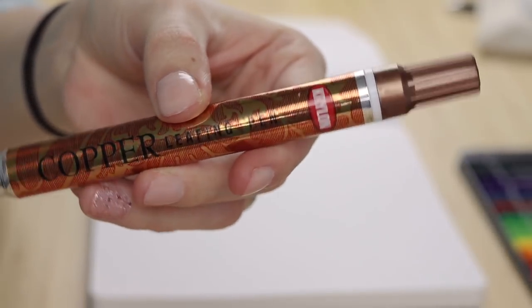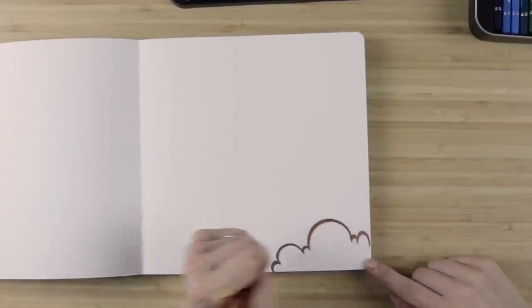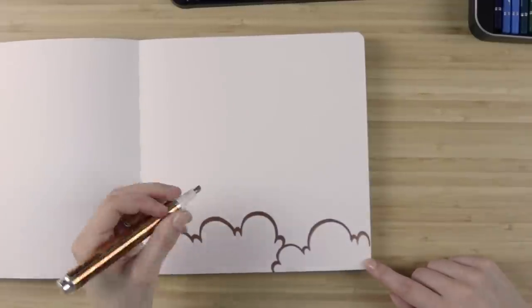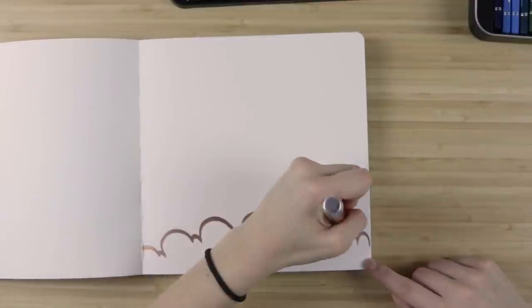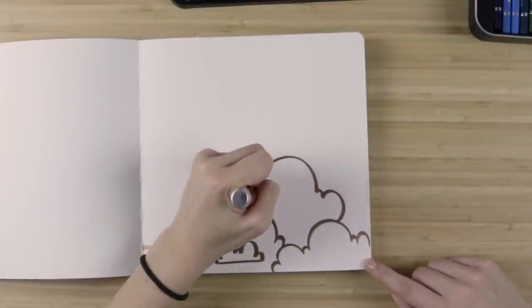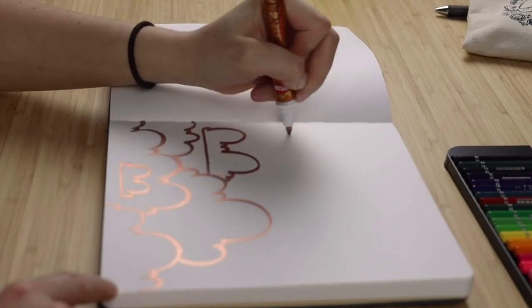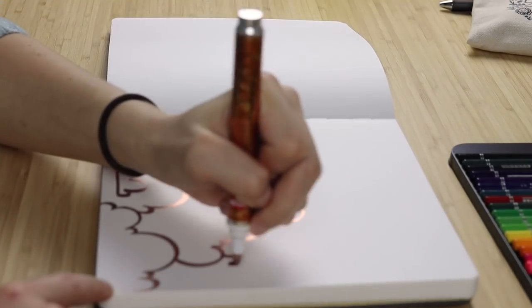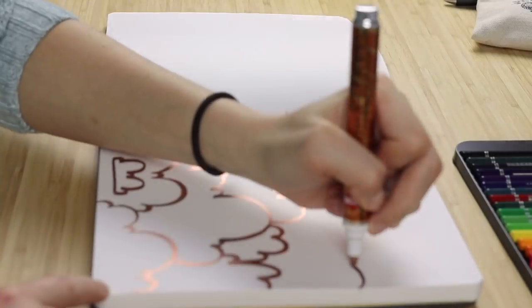For this one, we're taking a copper leaf marker and drawing these layered, whimsical sorts of clouds. We're just gonna get playful! I hope this makes you feel playful and like you can do fun things in your sketchbook. I chose a metallic marker because look at that shine in the light — this is gonna be fun when we add effects later.